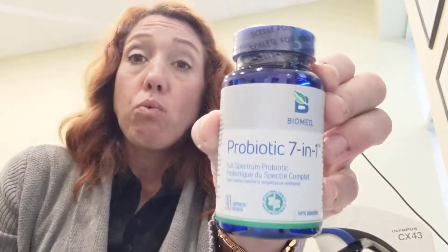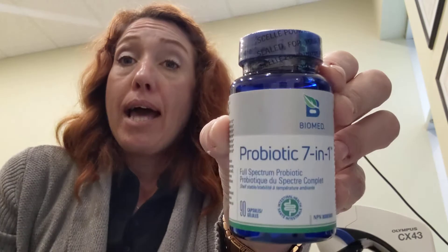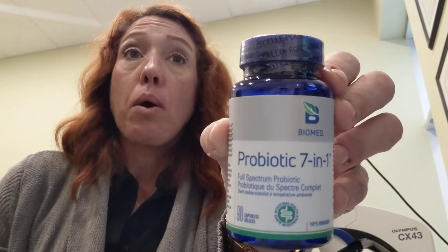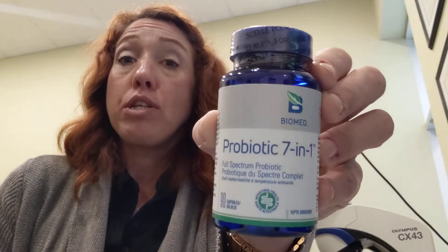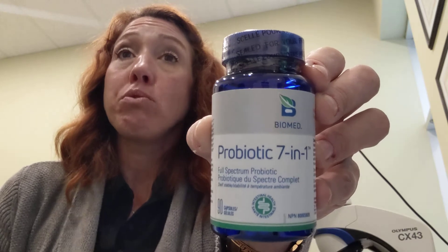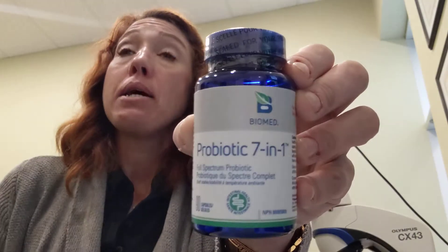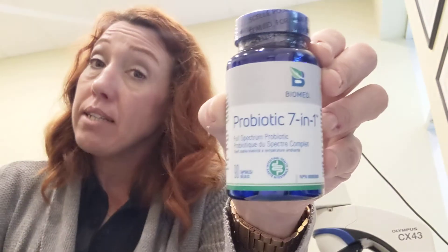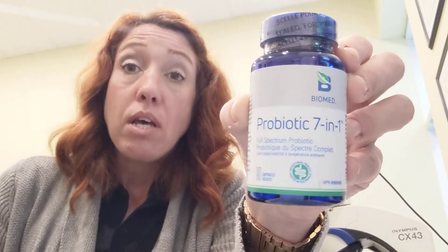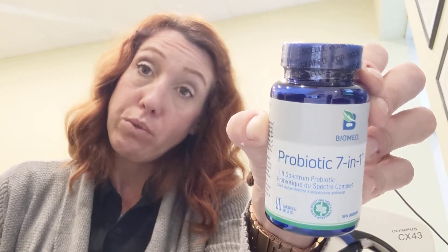Another one here is probiotics. This is about prevention — we should all be on a probiotic daily. This helps our gut microbe and the flora in our gut, and by doing the probiotic it enables the immune system to be stronger. It also helps the good bacteria in the gut fight the bad bacteria. All kids, babies, and adults should be on a good probiotic throughout the winter, as we don't get enough from our foods.